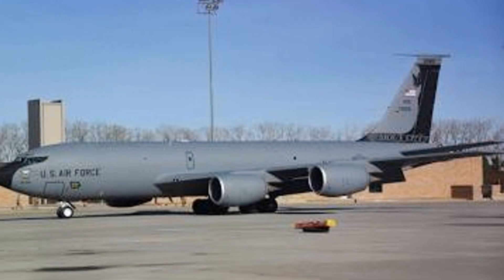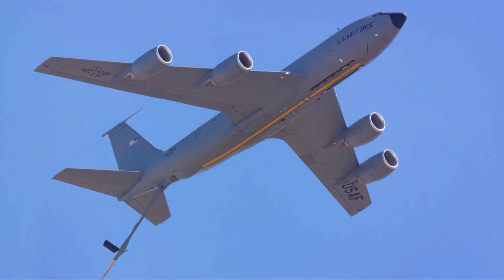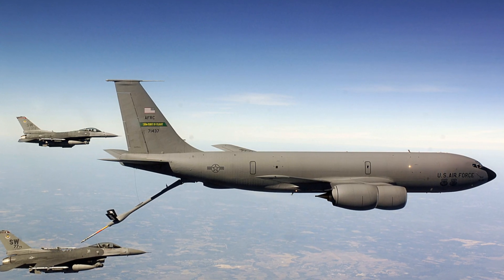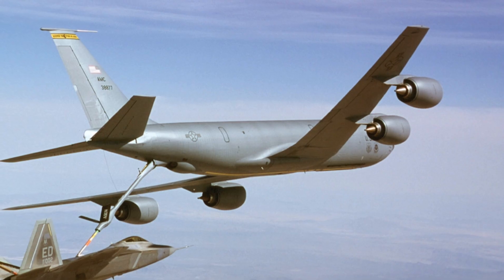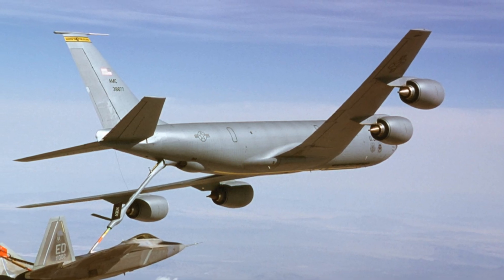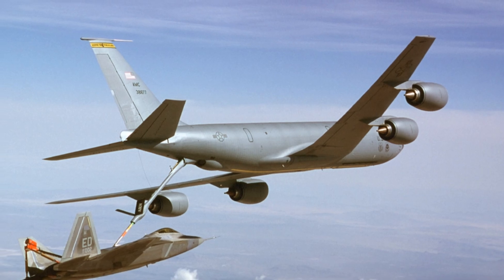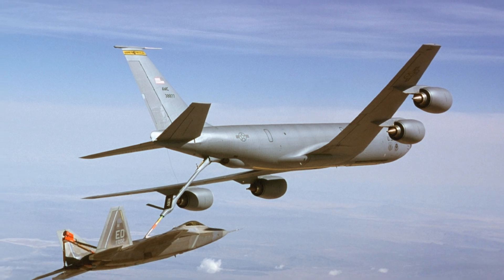This beast can carry an impressive 200,000 pounds of fuel — enough to fill up a hundred family cars or to keep a squadron of fighter jets in the air for an extended mission. This ability to refuel in flight, extending the range and endurance of other aircraft, is a cornerstone of modern military operations. The KC-135's refueling capabilities are a game-changer in military aviation.